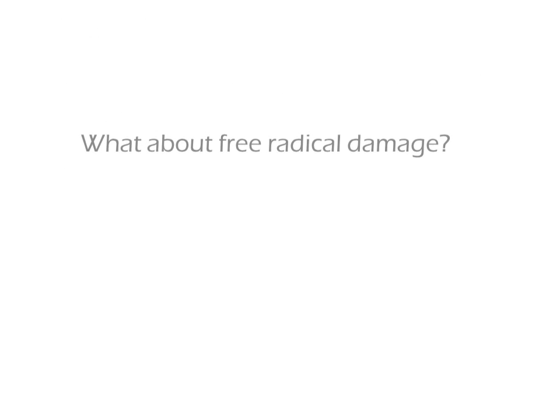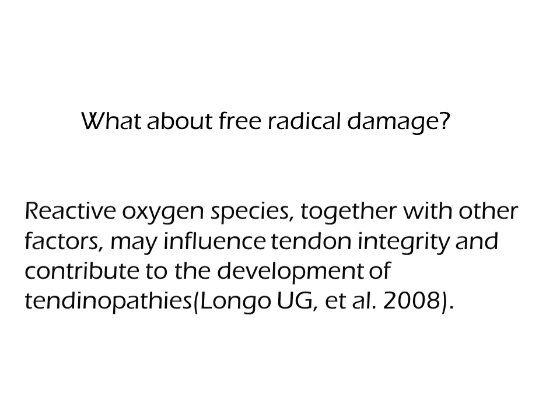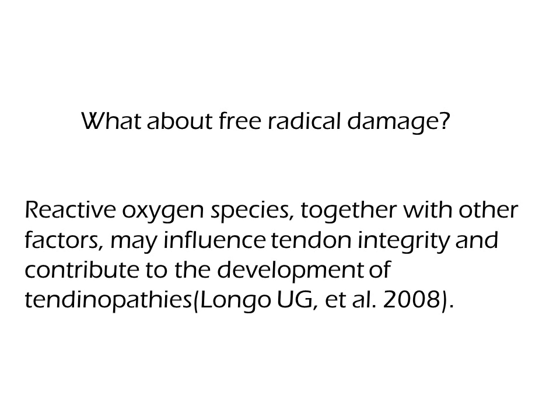What about free radical damage? Reactive oxidant species, together with other factors, may influence tendon integrity and contribute to the development of tendinopathy.